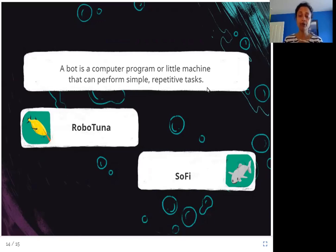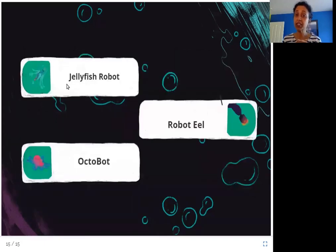Examples of bots from this book are: Robo Tuna, the robot that catches thieves and smugglers in the sea; Sophie, that swims around taking video of creatures deep in the ocean; the Jellyfish Robot, which can catch fish because it is transparent and cannot be seen; the Robot Eel, which could be used to repair things inside the sea; and Octobot, which could be used to find missing people.